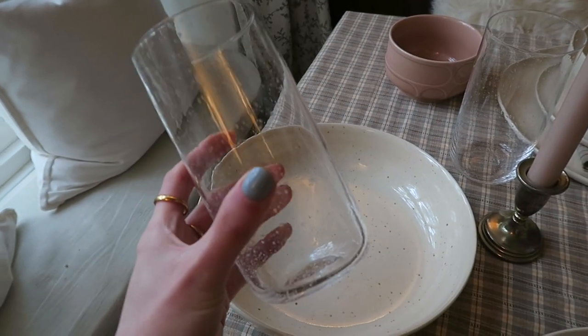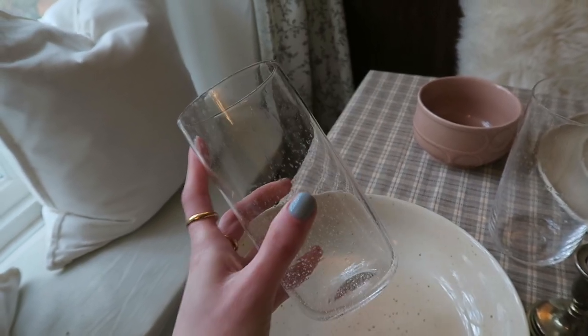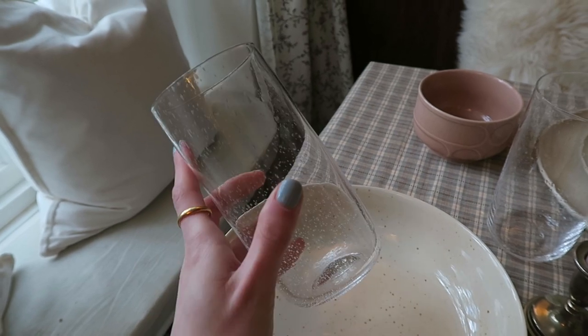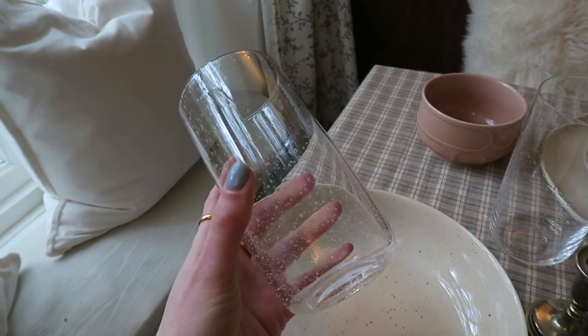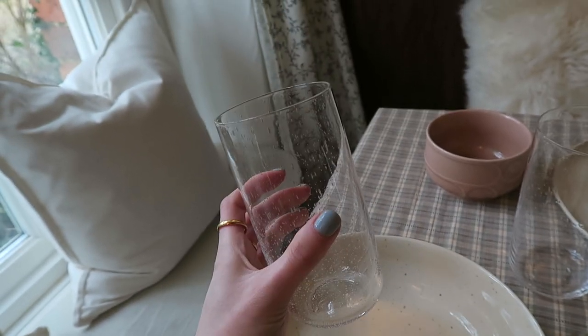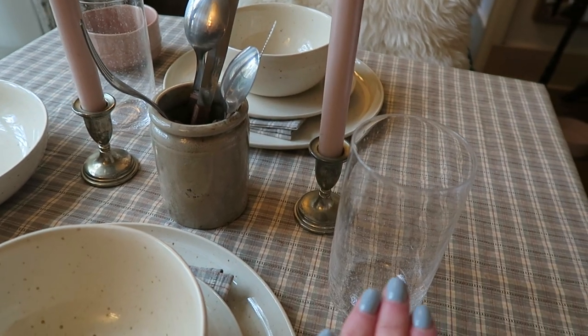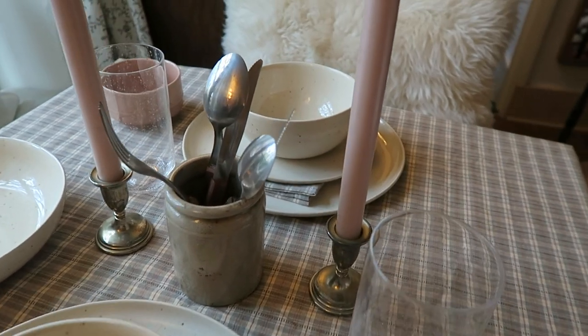I really love thin glasses for drinking — I feel like the water tastes so much better when the glass is super thin. Obviously that means they're more likely to break, but I only picked up two because they're so nice. I may go back for more. They also had them in a smaller size and there was a big water jug of that style too.